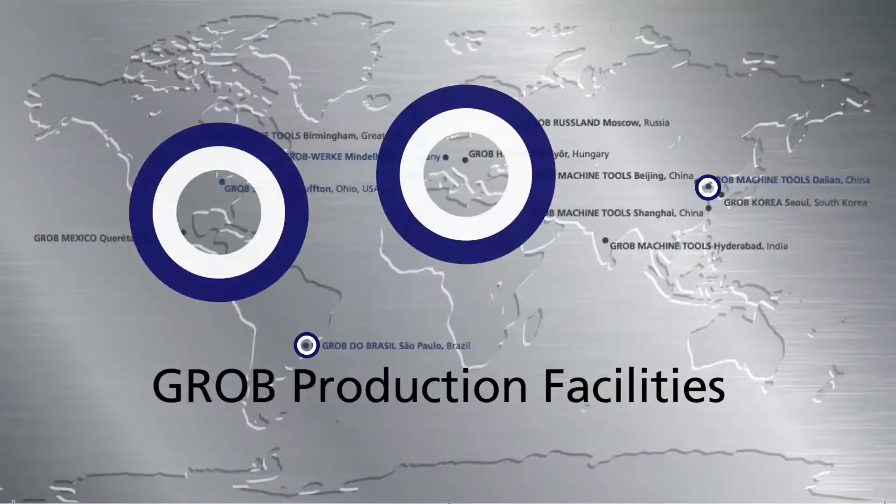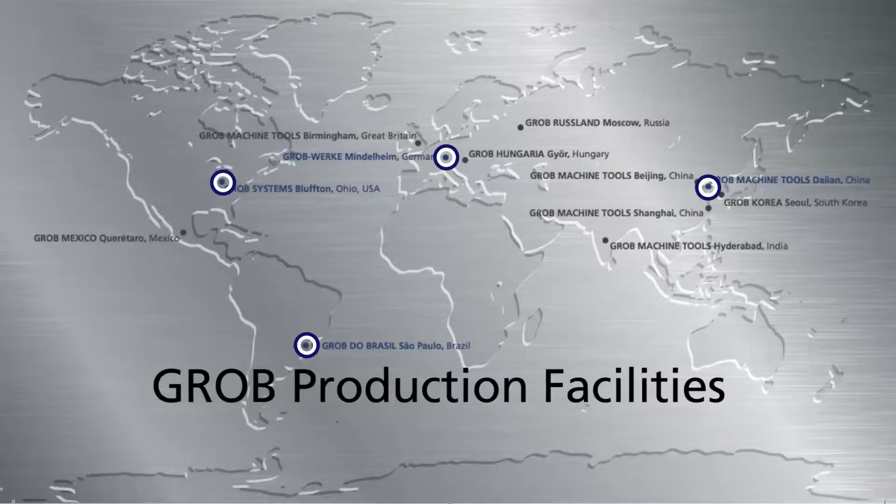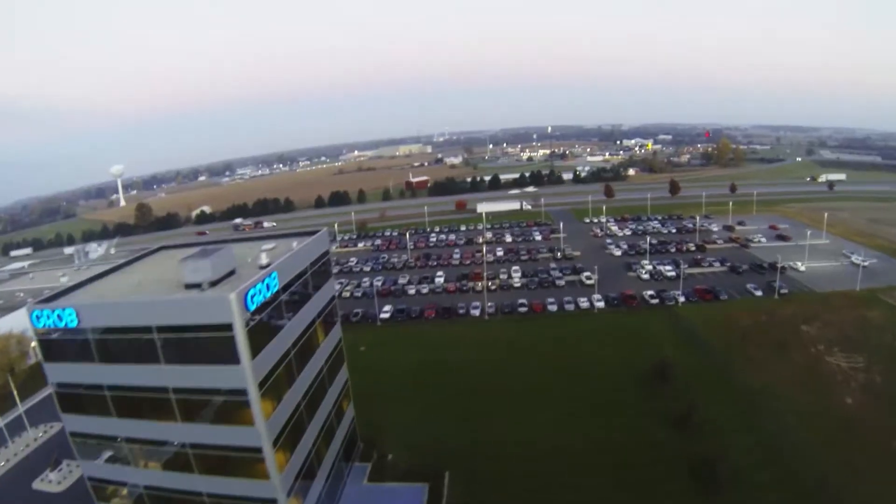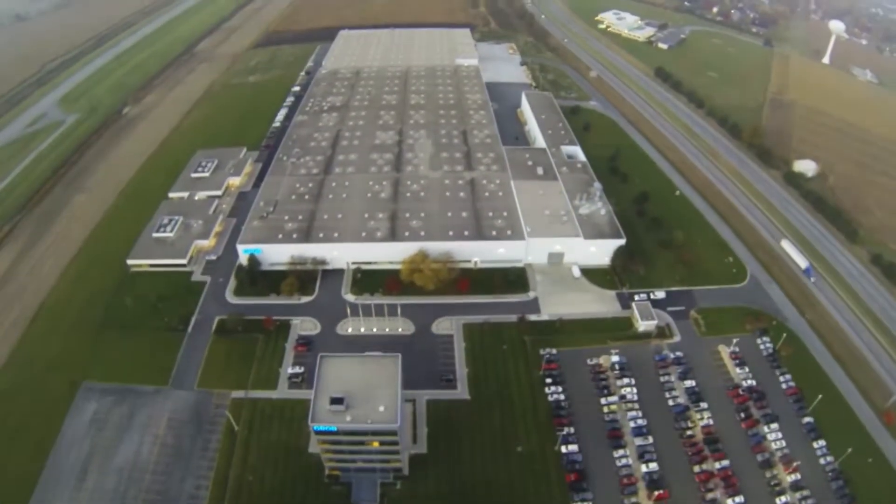Unbeknownst to many, these machine tools are built by a highly skilled team right in America's heartland. Located just south of Toledo, our Bluffton, Ohio facility serves as our North American headquarters.